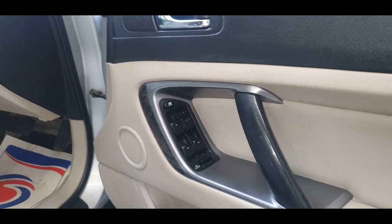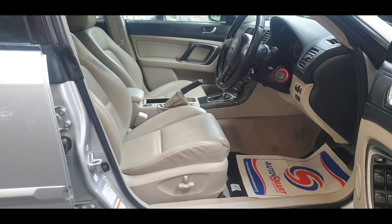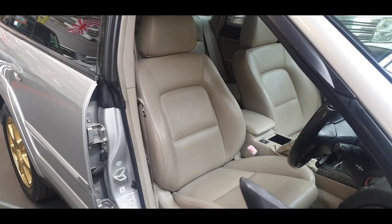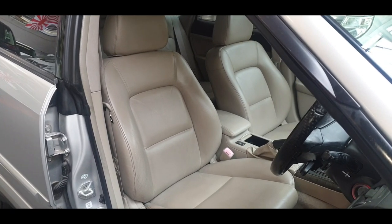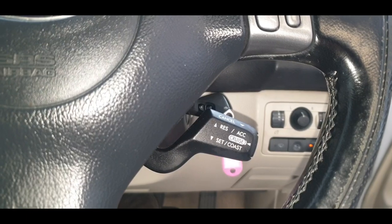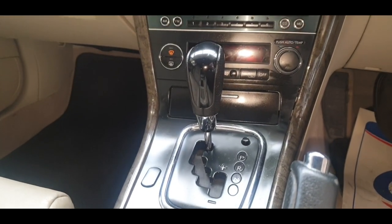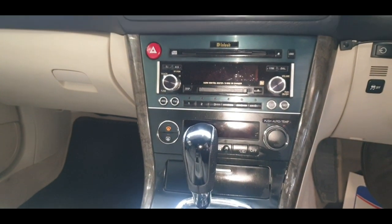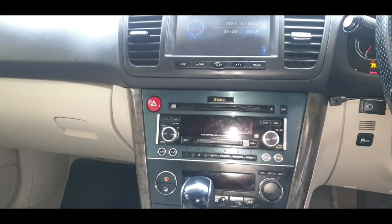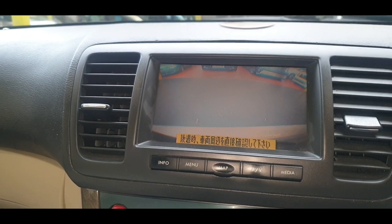It has electric windows and folding electric mirrors, electric driver seat, and cruise control.